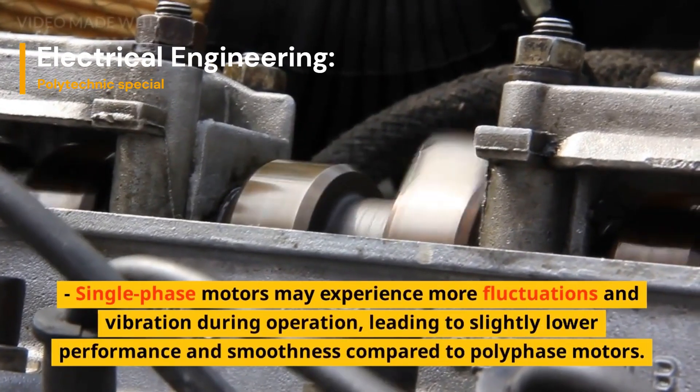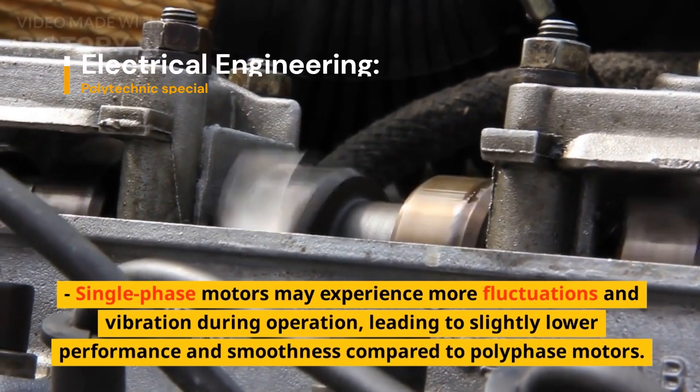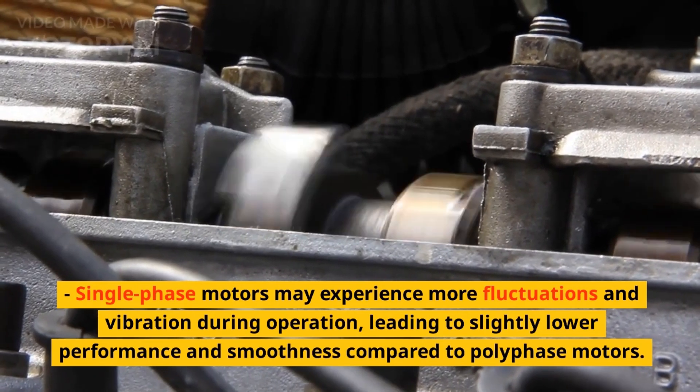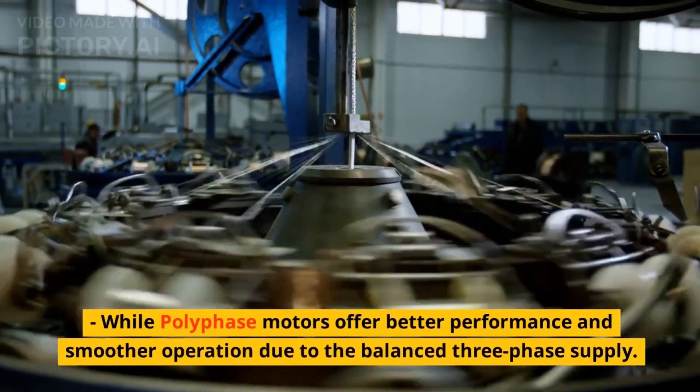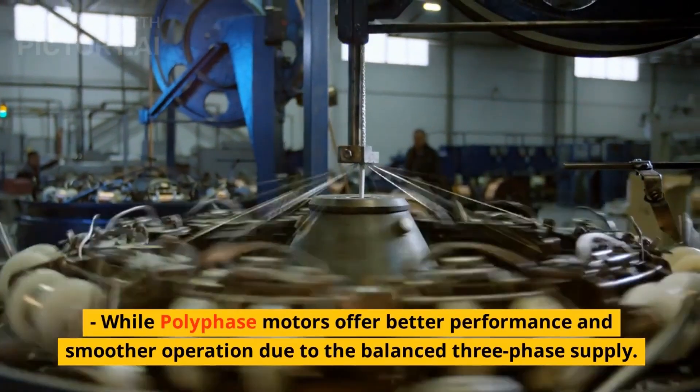Coming on to performance, single-phase motors may experience more fluctuations and vibration during operation, leading to slightly lower performance and smoothness compared to polyphase motors, while polyphase motors offer better performance and smoother operation due to the balanced three-phase supply.